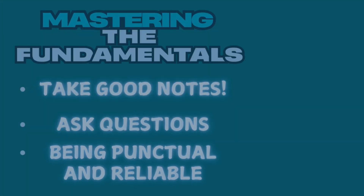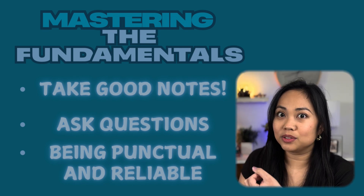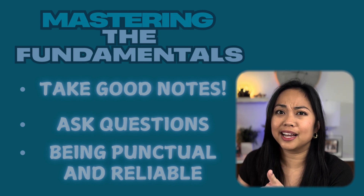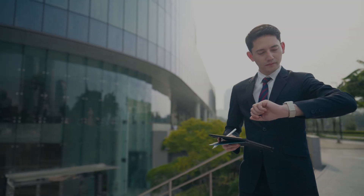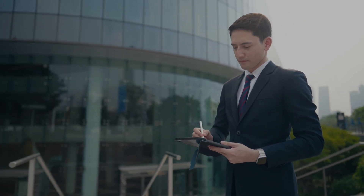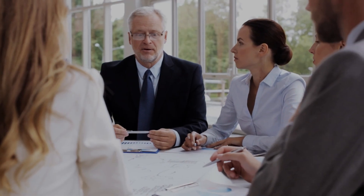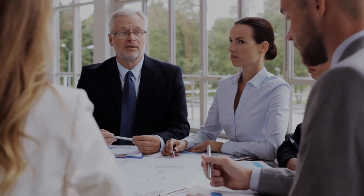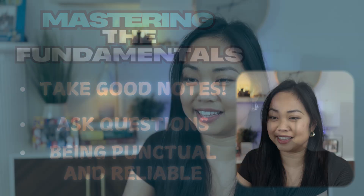Other qualities important for a good intern are being punctual and reliable, and being willing to help out. Punctuality and reliability are two of the main things we look for in interns, because we want to make sure you are a good candidate to work in our lab. If you're punctual, that shows interest and motivation. Helping out shows how much of a team player you are — if your partner is struggling and you're willing to help, that tells us you're a great team player, and you should practice that in real life as well.